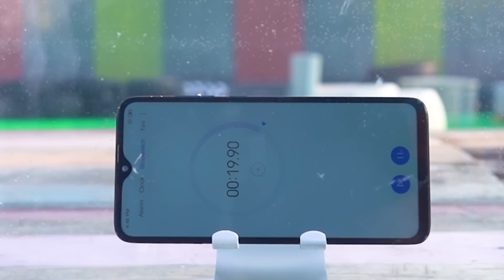Now let's simulate that you have forgotten your mobile phone in the pool. You can clearly see the Redmi Note 8 Pro bubbling out.